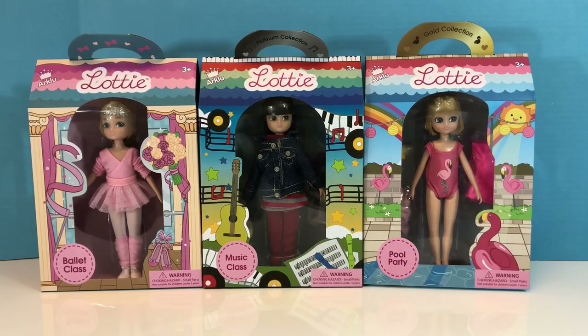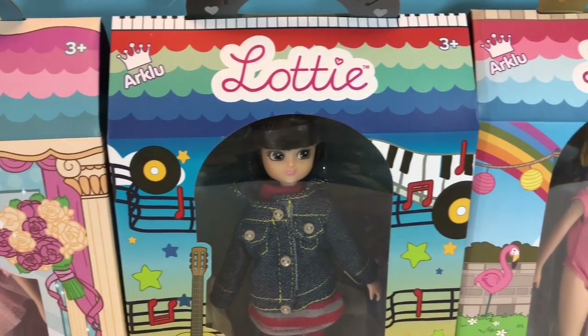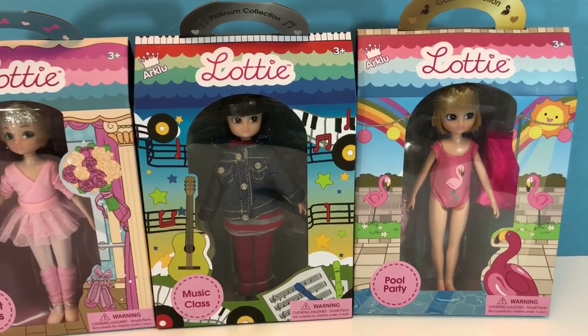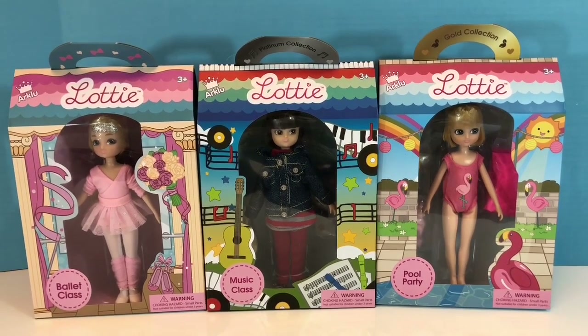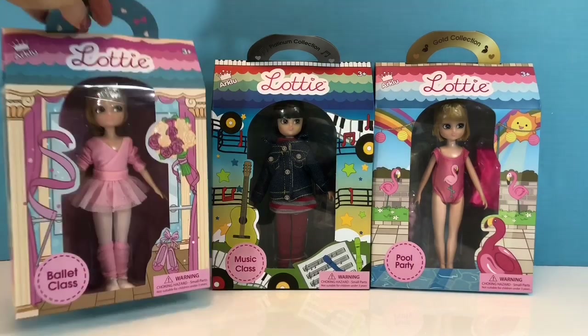Hello and welcome to Tiny Treasures. We are so excited because Lottie Dolls was so kind to send me a big gift in the mail. I have three brand new Lottie Dolls just released and we're going to open them up today. We love Lottie Dolls because they send out positive messages to children like Tiny Treasures: to be creative, to be safe, and to be yourself and love yourself for who you are.